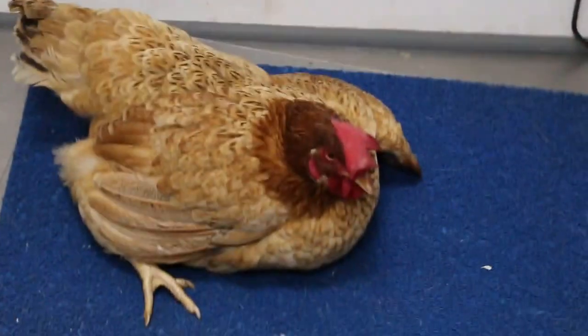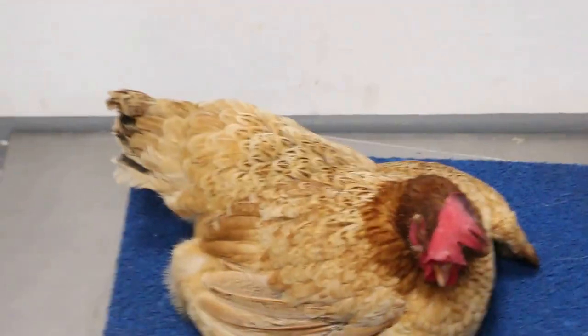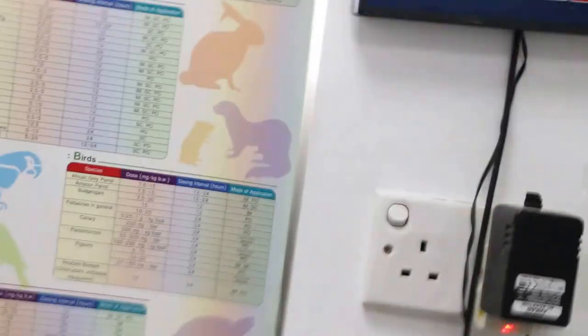This hen came in — she's about 2 years old. The girls and hatchers are probably 2 years old. What's the weight? 2.6.